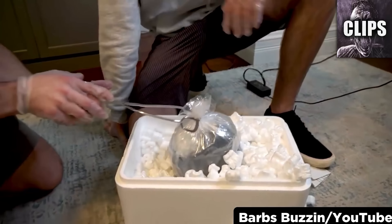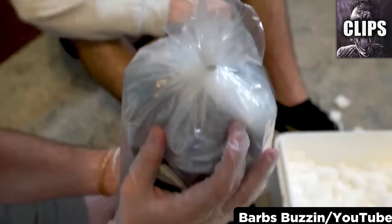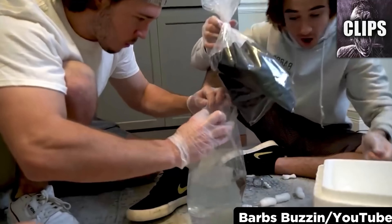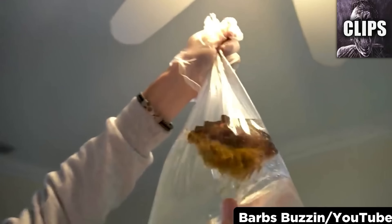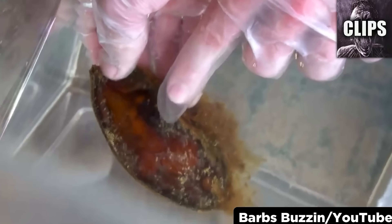A YouTube channel called Barb's Buzzin' takes a chance buying a fish off the dark web. Whoever sent it blacked out the bags so we can't see what's inside. At first, it looks like nothing is there, but then they almost pour the slimy mystery pet onto the floor by accident. They aren't sure if it's even alive, until they see a tiny circular object moving in the center. They think this could be a shark egg. I definitely see a striped tail at the very end, so maybe it is a shark and not something super nefarious after all.